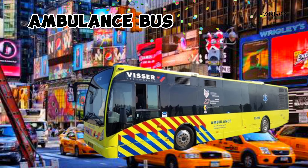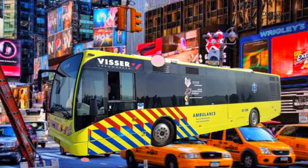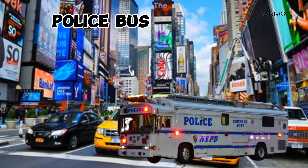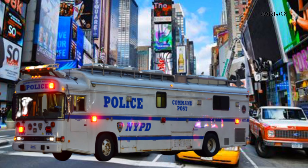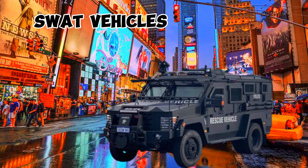This is Ambulance Bus. This is Police Bus. This is SWAT Vehicles.